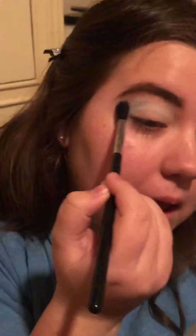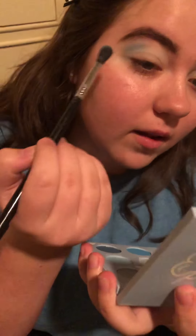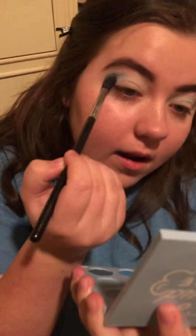Right in that crease, baby — get in the crease! So now that that's in there, this is when you start adding to make the color more prominent. Next I'm gonna use 'Playing' in my crease as well to build on that color that's already in there. Oh — and it's the same brush.